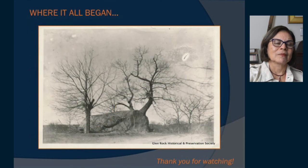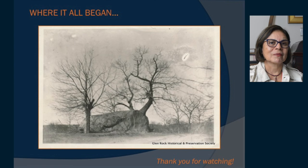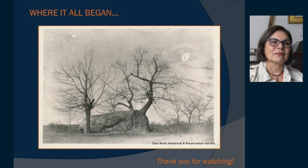Thank you very much for watching our presentation today. This is an original picture of our rock before it was dug out — this is where it all started. The rock was here long before anybody started building houses, and it will be here long after. It is all about the rock.